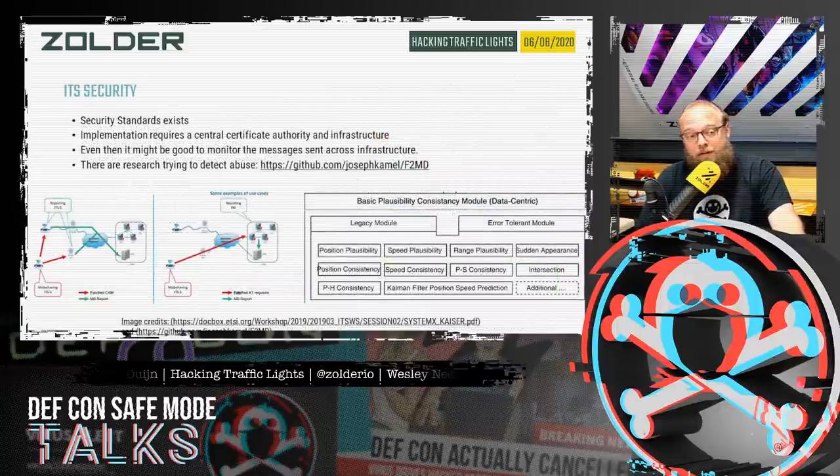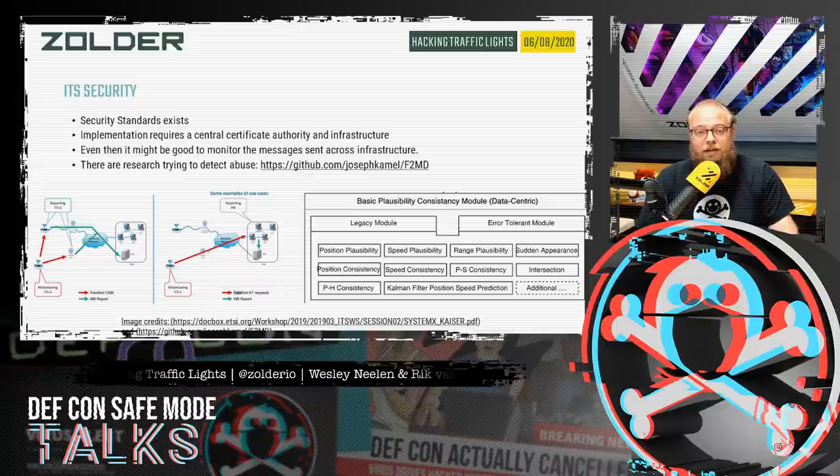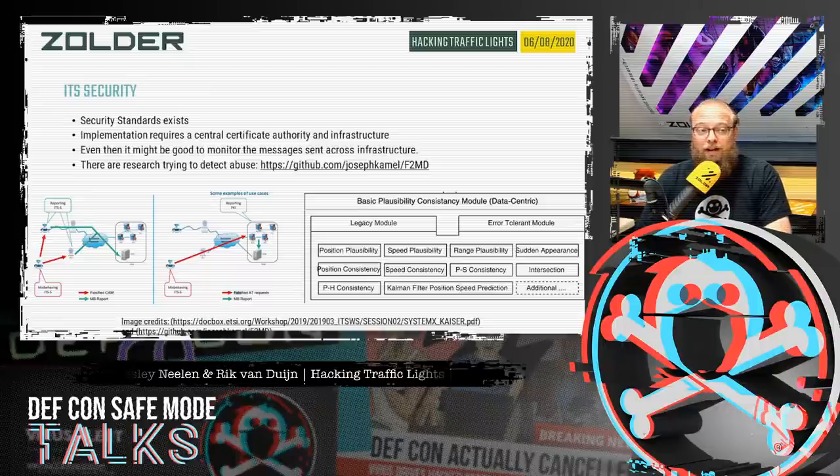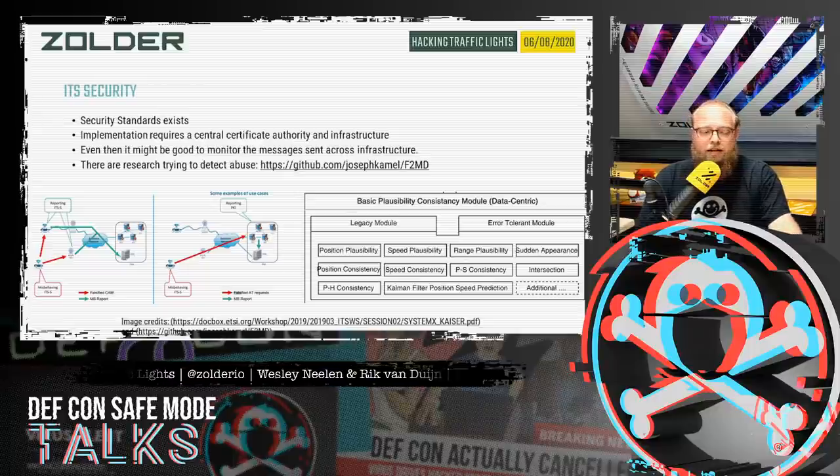When preparing this presentation, we came across some interesting related work. There's a cool paper by Josef Kamel that assumes authentication and authorization are already correct and asks: what can we do with a valid car — for example, can I tell others I'm braking and will other cars immediately start braking? There's also cool software being released to look for abuse on the network. The security standard exists; however, when we looked into the apps, we noticed there is still some work to be done.